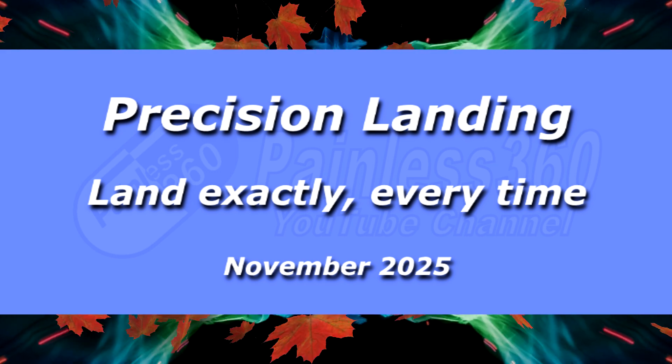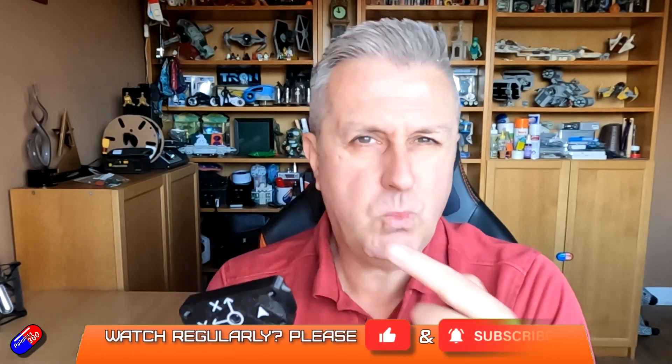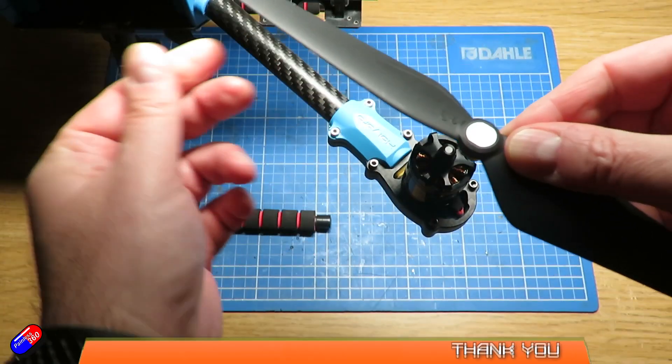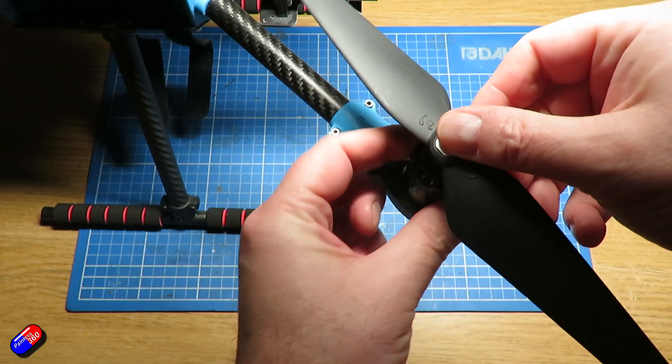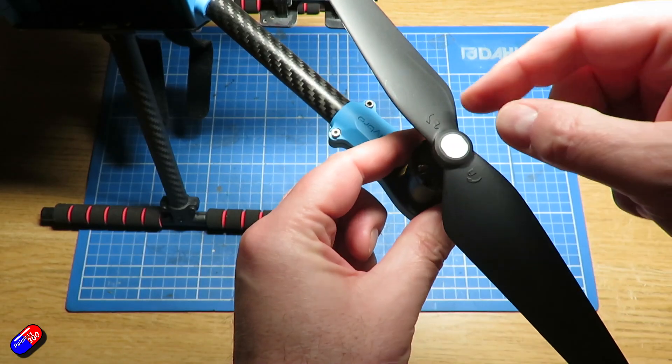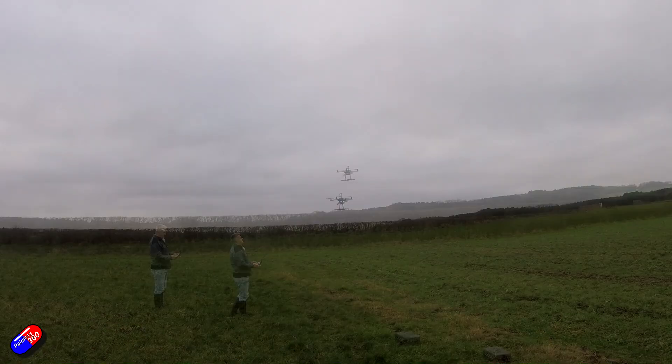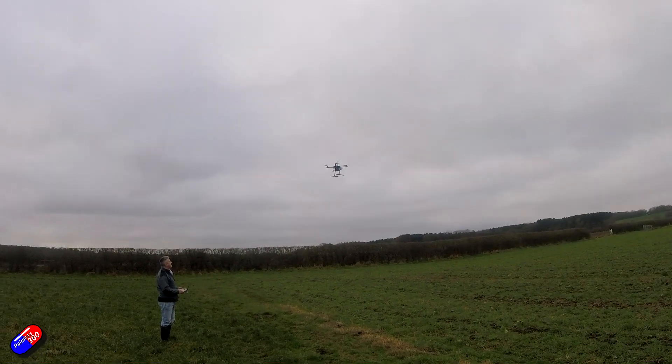Hello and welcome to the video. A while ago I did a video series where I built a 500 class quadcopter running ArduPilot with all the usual gubbins, and it's designed for those of you that are relatively new to ArduPilot and kind of goes through all the steps.